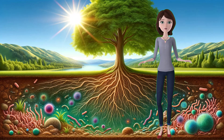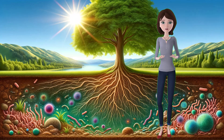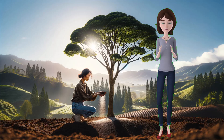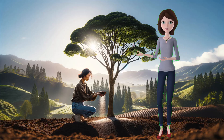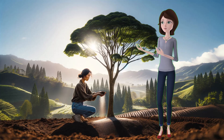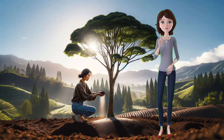However, not all soils are equally rich in nutrients, and some may lack certain elements or compounds that plants need. This can affect the health and growth of plants, and make them more vulnerable to diseases and pests. To prevent this, farmers and gardeners often add fertilizers to the soil, which are substances that contain the essential nutrients for plants. Fertilizers can be organic, such as compost or manure, or inorganic, such as chemical salts or minerals. Fertilizers can improve the quality and quantity of the crops, but they also have some drawbacks, such as pollution, runoff, and soil degradation. Therefore, it is important to use fertilizers wisely and responsibly, and to follow the instructions and recommendations of the manufacturers and experts.